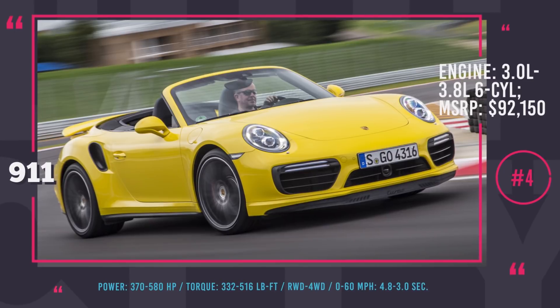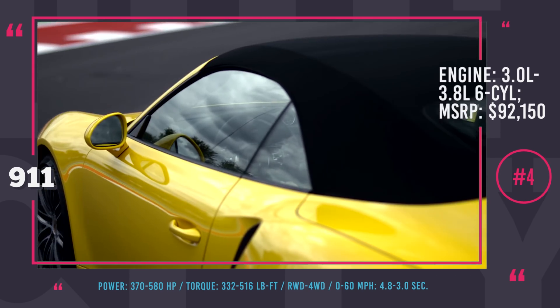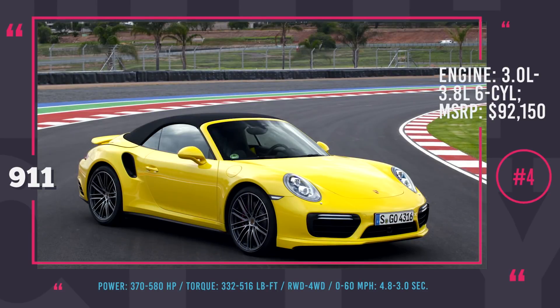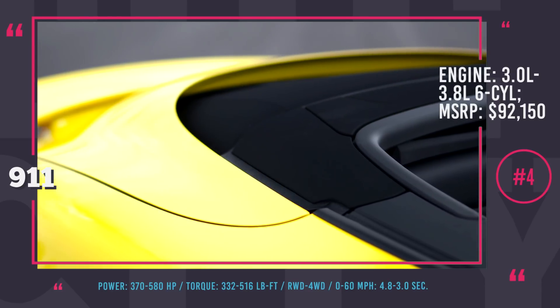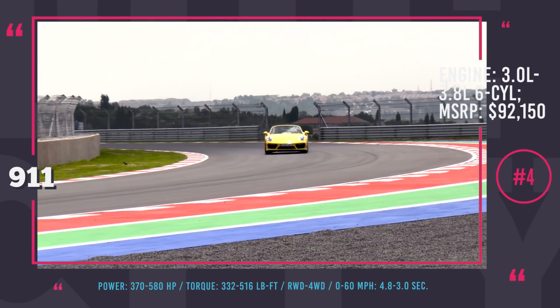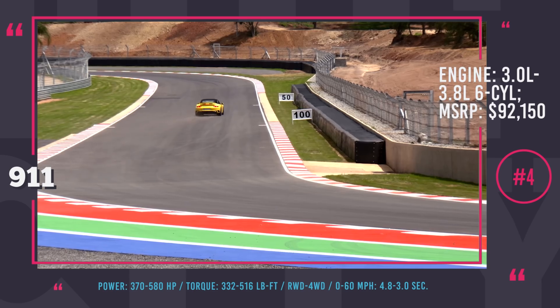Porsche 911. Being one of the most iconic and best-selling Porsche models, the 911 comes in a variety of trims and body styles to cover the widest spectrum of drivers. The convertible lineup from the 911 alone includes four models. While the Carreras easily rival the likes of Jaguar F-Type and Mercedes-Benz SLK, the turbo models stand at the supercar level, challenging Ferrari California, McLaren 650S Spyder and the likes.